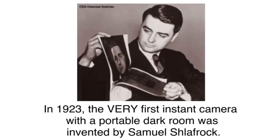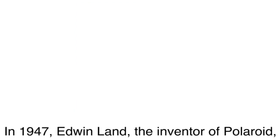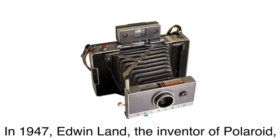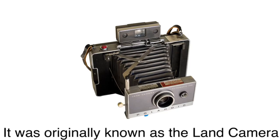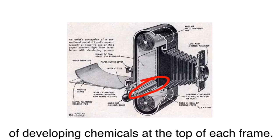In 1923, the very first instant camera with a portable dark room was invented by Samuel Shlafrock, although it never exactly caught on. In 1947, Edwin Land, the inventor of Polaroid, created an instant camera. It was originally known as the Land camera, and contained a roll of positive paper with a pod of developing chemicals at the top of each frame.